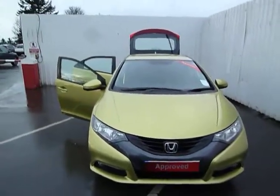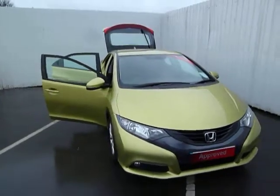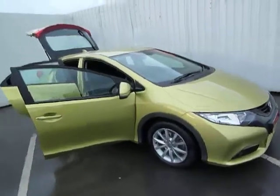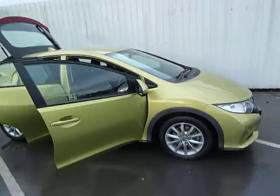Welcome to JT Hughes, my name is Ian. Here we have a 62 plate Honda Civic 2.2 DTEC ES in Topaz Yellow. This vehicle is an ex-Honda UK car and has just over 18,500 miles on the clock.